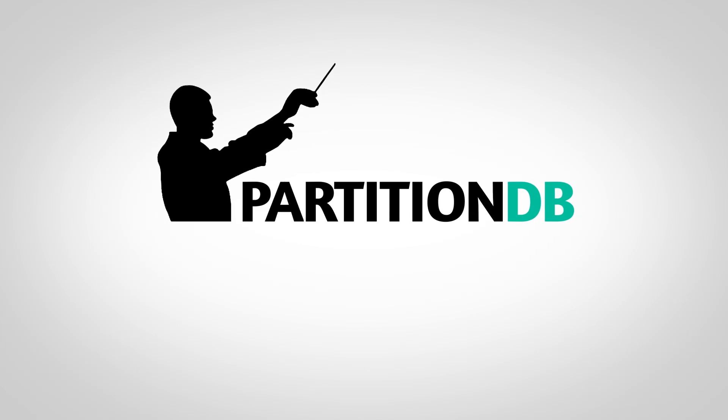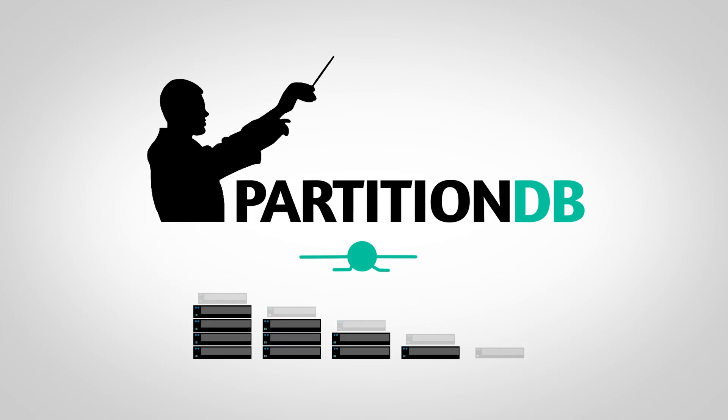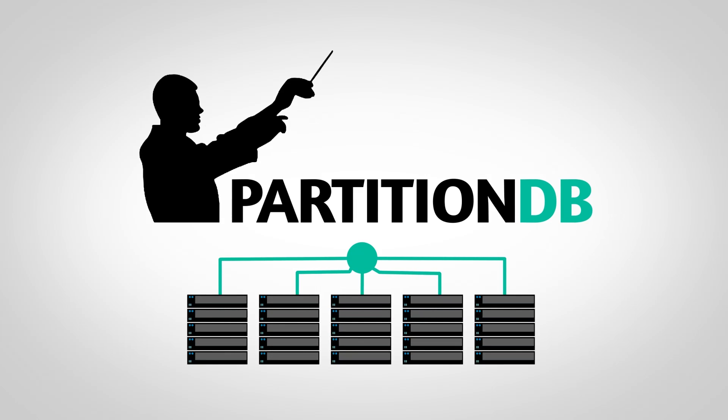PartitionDB — a revolutionary solution to scaling infinitely and easily manage the distributed database as one.